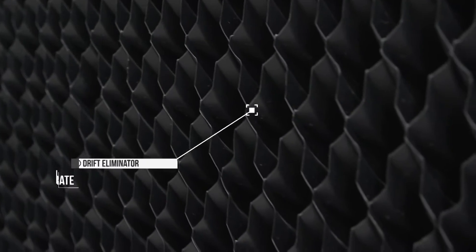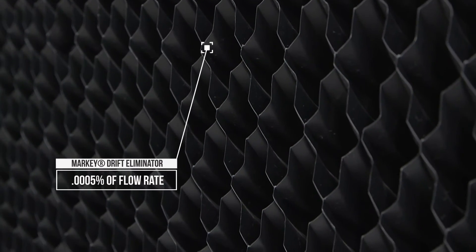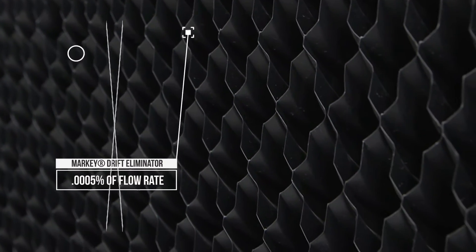In environments like hospitals and universities, you know how critical it is to eliminate drift. It's important to catch these water droplets before they leave the tower to make sure they don't land on adjacent buildings, parked cars, or even people. You're looking at the new Marley Marquee Drift Eliminator. The Marquee allows for the lowest measurable drift rate, down to .0005% of the circulating flow rate.